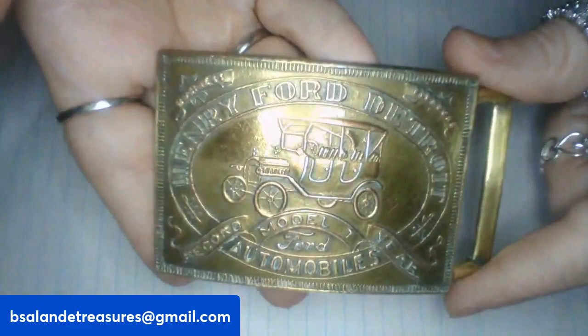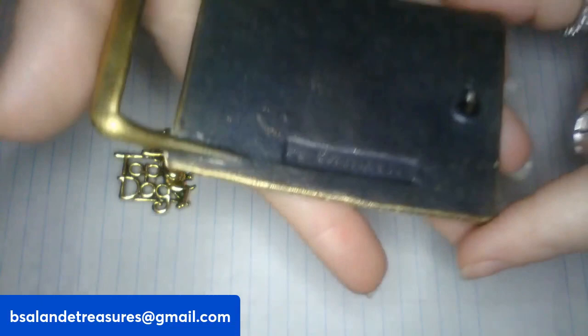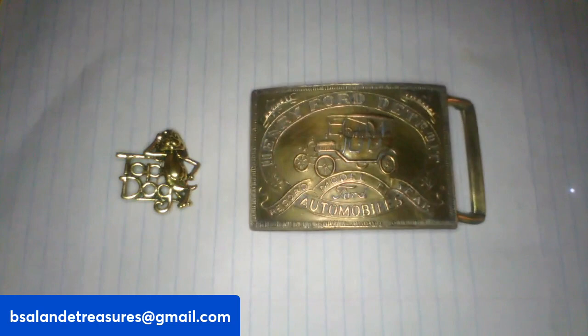So for item N, I have another belt buckle — really cool, N as in noon. This one is a Henry Ford belt buckle. Very cool — and it has some numbers on the back. And this one here is a $20 buy it now, item N.